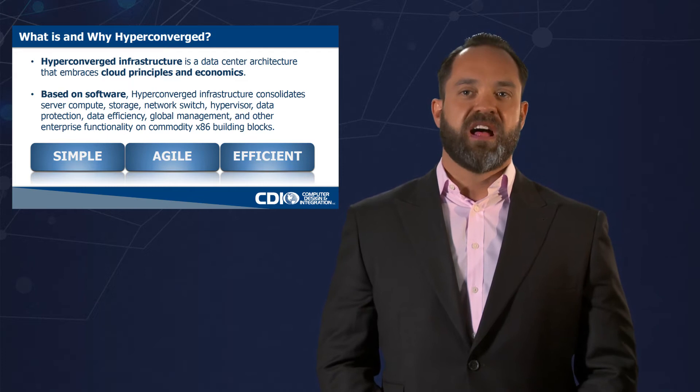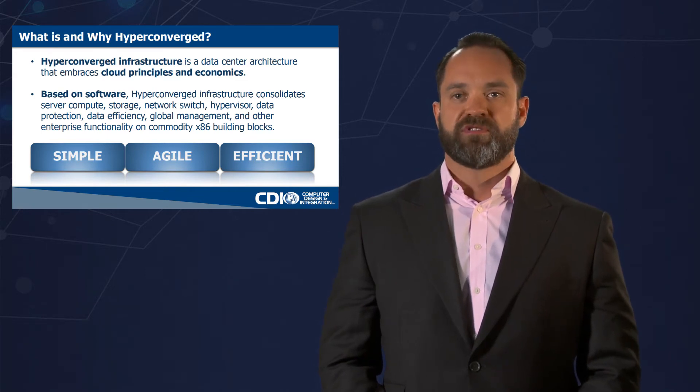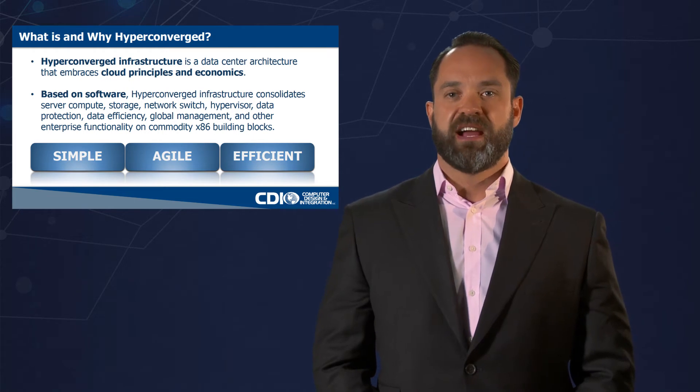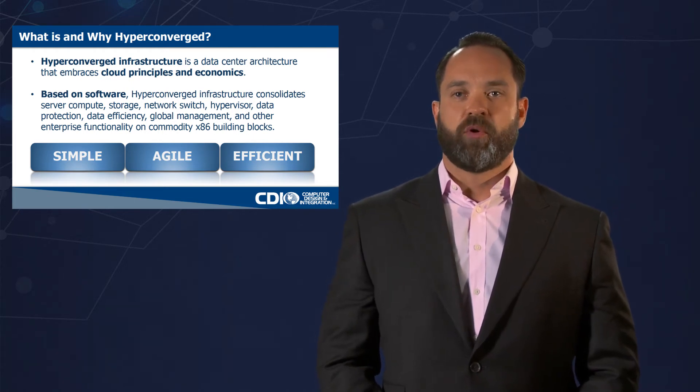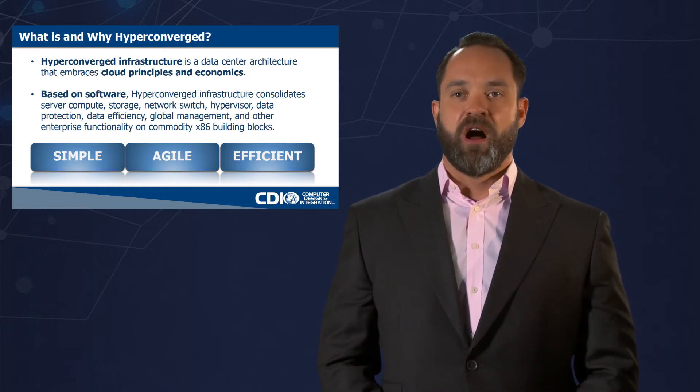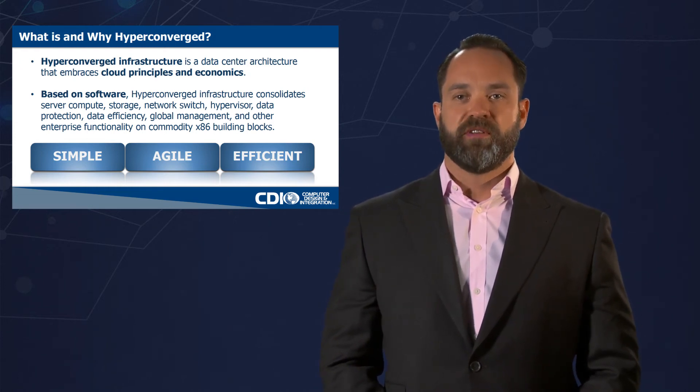As we consolidate things like compute, storage, network, hypervisor, and data protection, it really becomes important that we're able to bring enterprise functionality on x86 commodity building blocks.